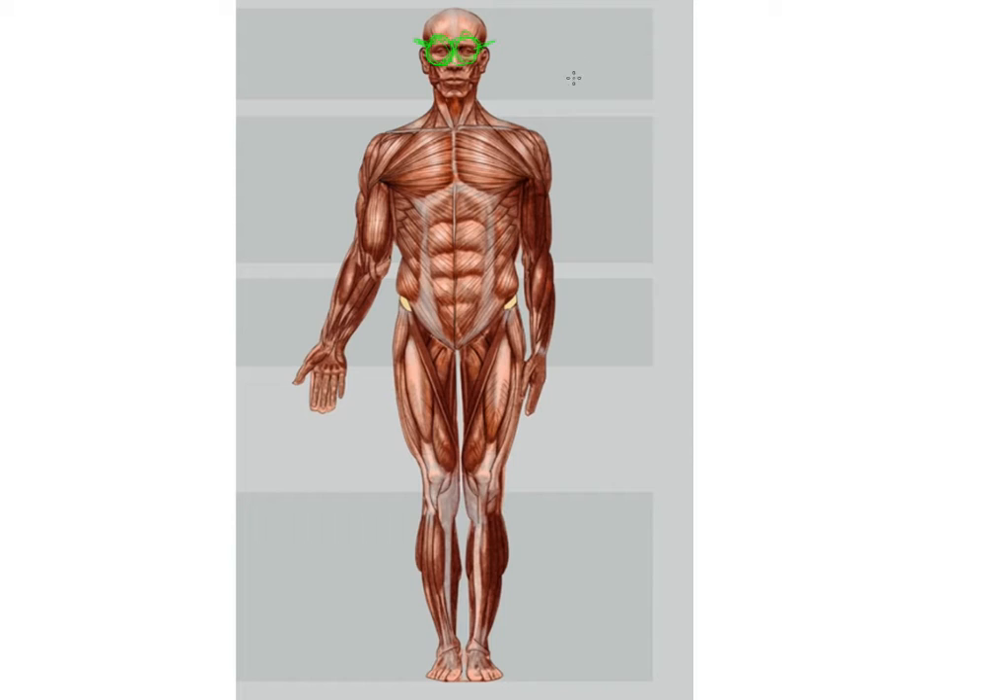Number seven: shoulders. Shoulders are very important if you want proper arm functioning, and arms are more important than legs. That is why it is higher up on the list than these.